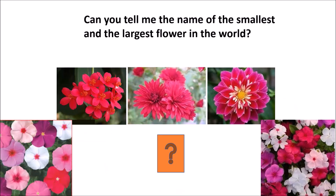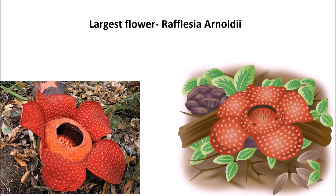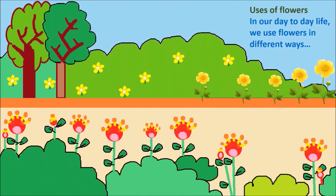Can you tell me the name of the smallest flower? It's water meal, or Wolffia globosa. And the largest flower in the world is called Rafflesia arnoldii.